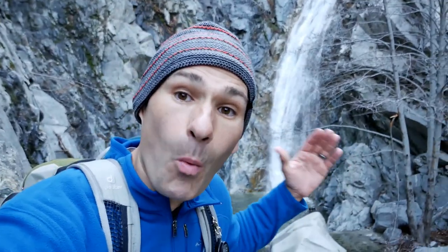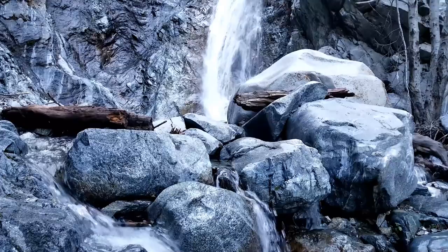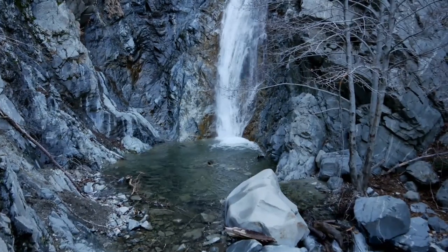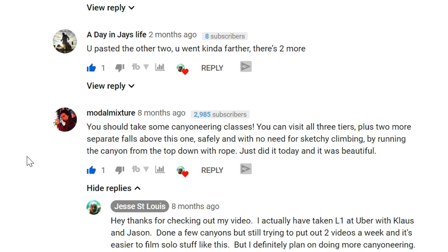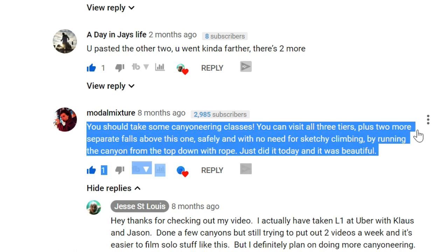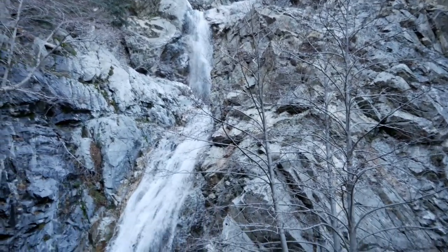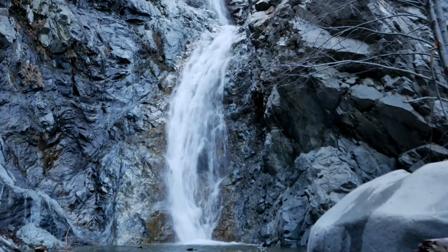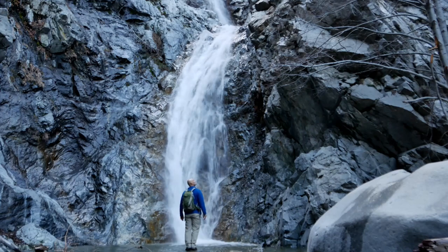When I got to the falls I was blown away by its beauty. I made a video, it turned out to be a popular video, and then a few weeks later I got a comment which said you should learn how to canyoneer, because then you could come down from the top and rappel all five of the waterfalls. Now I had already taken a canyoneering class, but I didn't know that this particular location was a canyoneering spot, so that got me thinking — I should probably rappel these waterfalls.